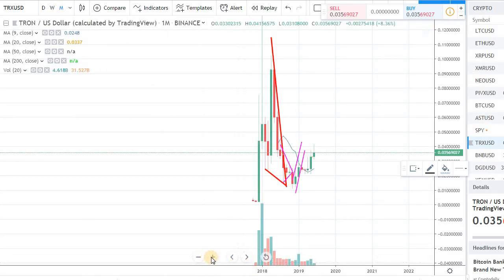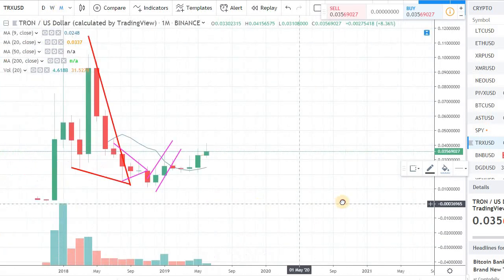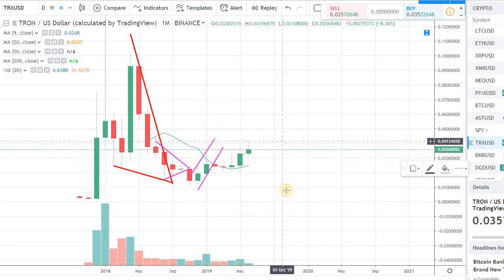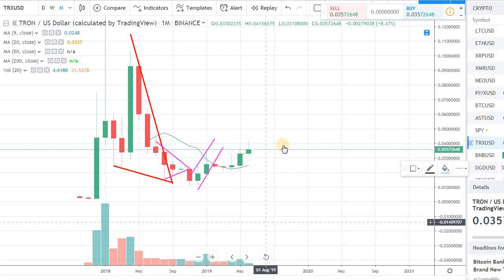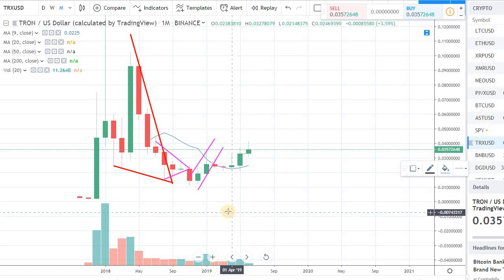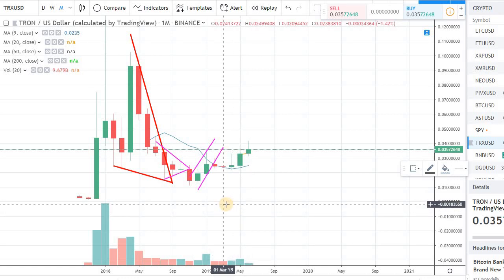Quickly looking at the monthly — we had a lot of Doji candles and we are still sitting above the 9-day to 10-day moving average. So even the monthly is looking very nice. I'm positive about Tron right now looking at the charts and the signals, and there should be some good momentum if the market starts moving in the north direction.